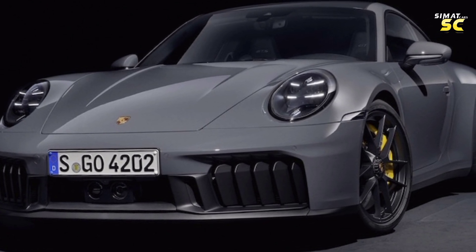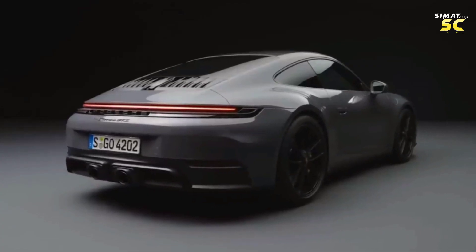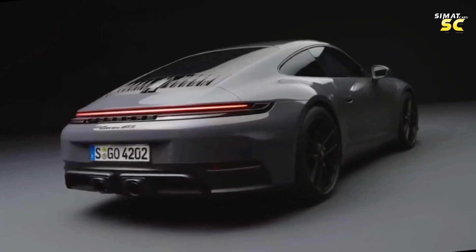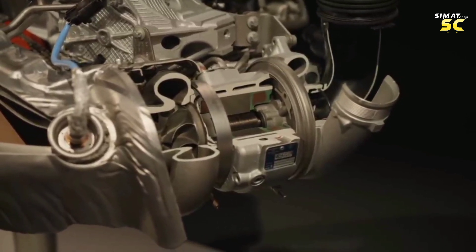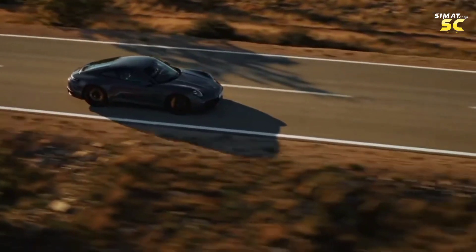The engine is based on a six-cylinder Boxer 3-liter engine with twin turbocharging, producing 394 horsepower and 450 Newton-meters of torque. It accelerates from 0 to 100 kilometers per hour in 3.7 seconds and has a top speed of 294 kilometers per hour. The Carrera base should weigh just under 3,400 pounds, and Porsche says the car is 0.1 seconds faster to 60 miles per hour.